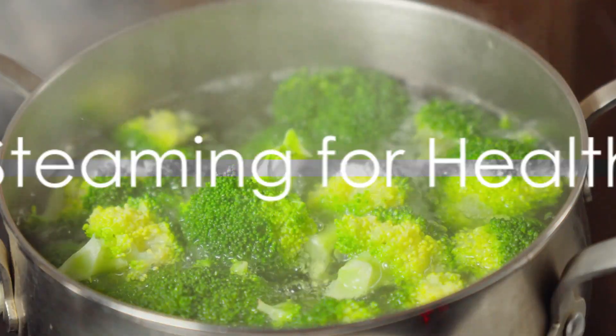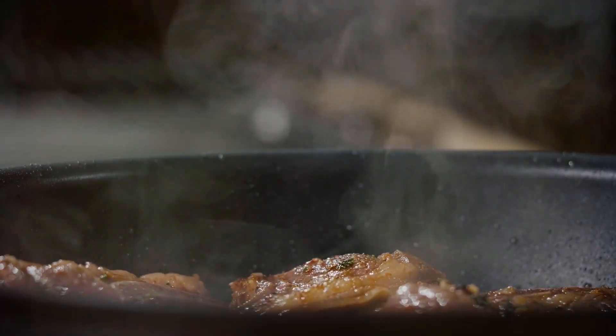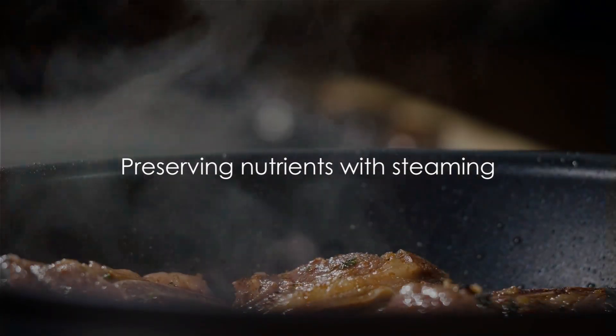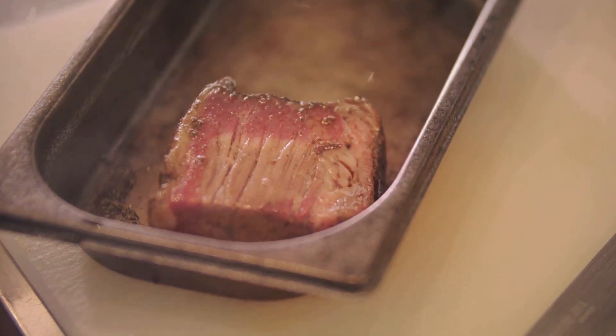Let's start with one of the best ways to preserve nutrients: steaming. When you steam vegetables or meats, you're using the heat from steam to cook your food quickly. This method does not submerge the food in water, which is a huge plus, because it helps to keep those essential nutrients right where we want them — in our food, not down the drain.